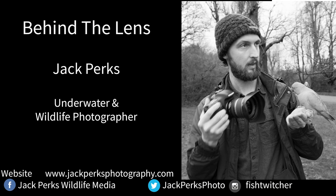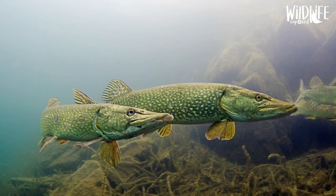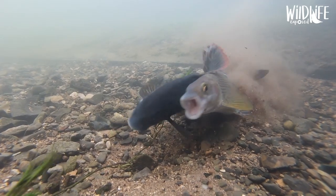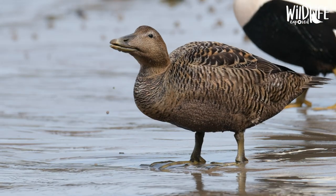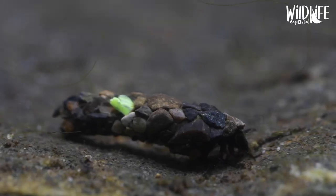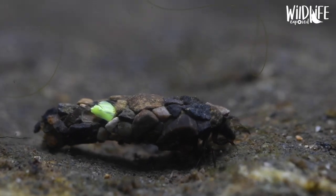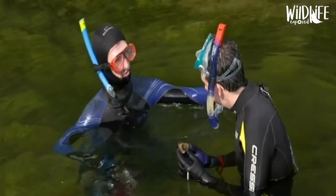This week on Behind the Lens, it's my turn to showcase my favourite images. My name is Jack Perks and I'm an underwater and wildlife photographer based in Nottingham. I'm mostly known for my work with freshwater fish, having recently filmed every species in Britain. Although I enjoy stills, a lot of my current work is now filming and producing media for groups like the Wildlife Trust, Environment Agency and Greenpeace. I also have featured and filmed for many British television programmes like Springwatch, Countryfile and The Wand Show.